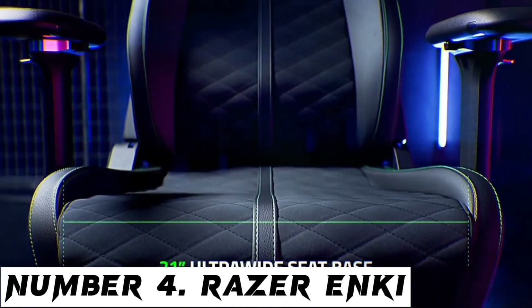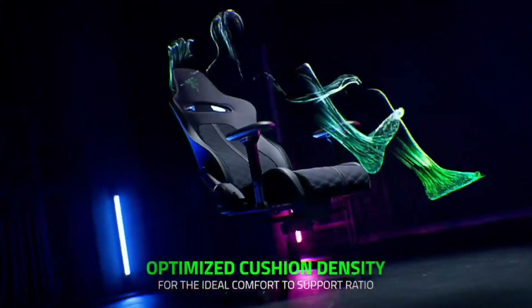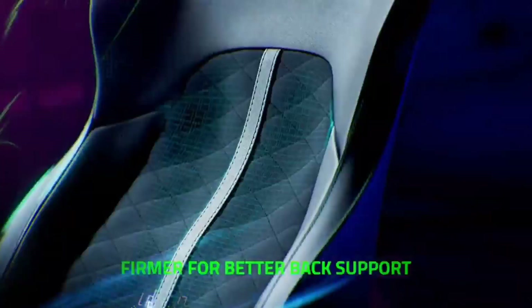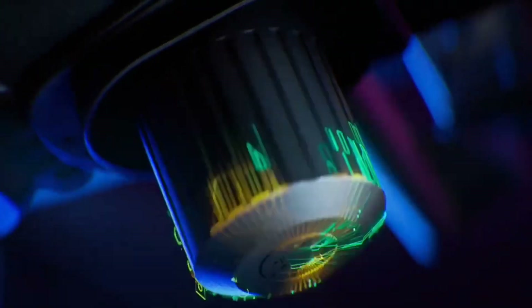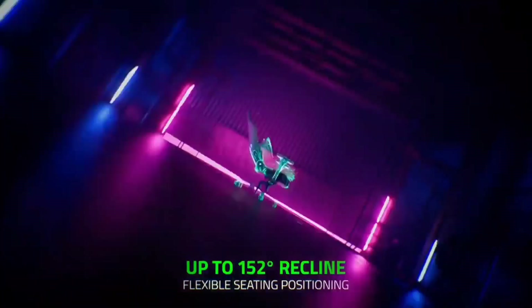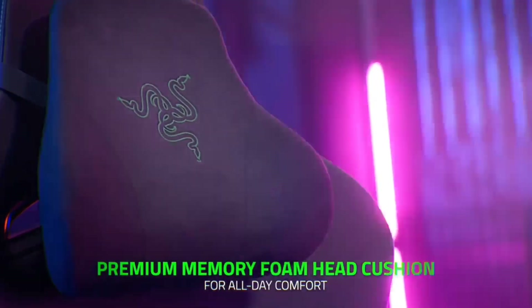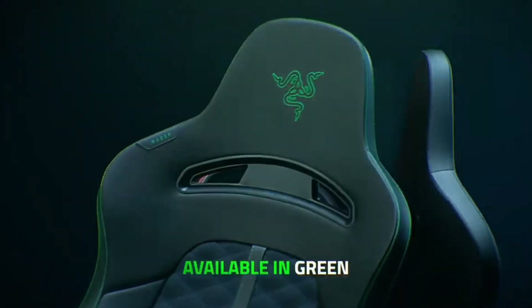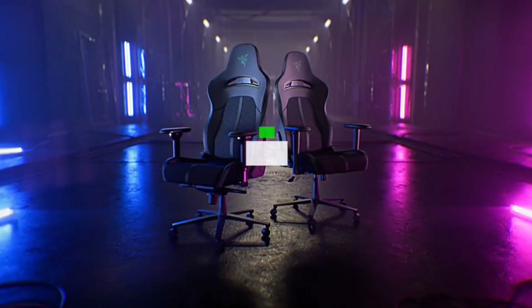Number 4: Razer Enki. The Razer Enki is an excellent middle ground between a budget and high-end model, and that's why we feel comfortable recommending it as the best mid-range gaming chair around. It features excellent lumbar support, trademark Razer design, and durable materials which make it ideal for all-day gaming or working. The main selling point of the Razer Enki is its built-in lumbar support arch which extends from the backrest and corrects posture when working or gaming. The chair also features high-density cushions and a dual-textured build mix of leatherette and foam padding.